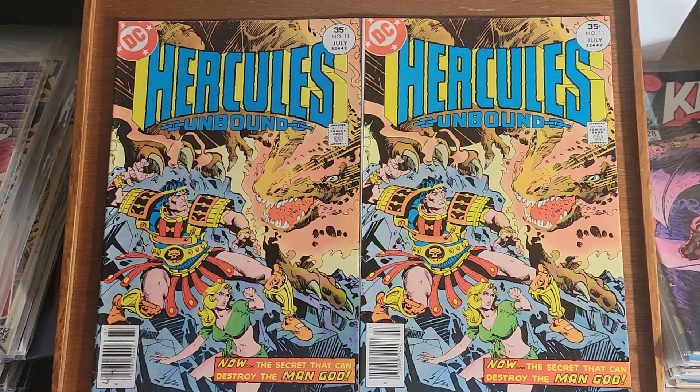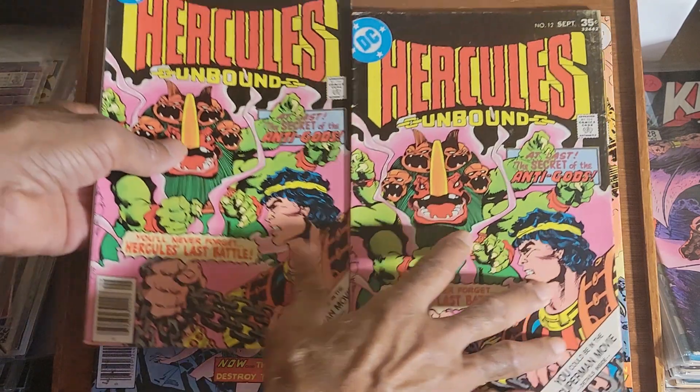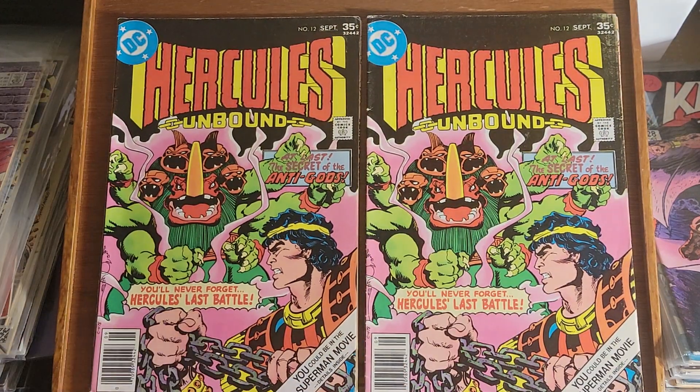And this is Hercules Unbound, a DC production — this is issue 11 and this is issue 12, two copies each.